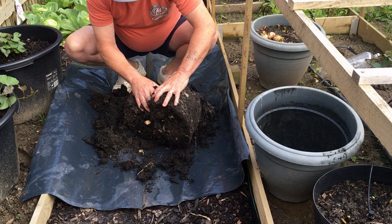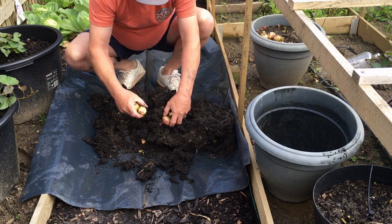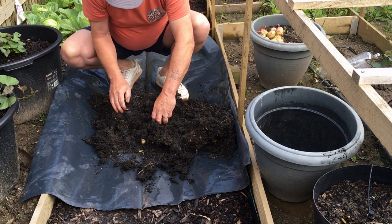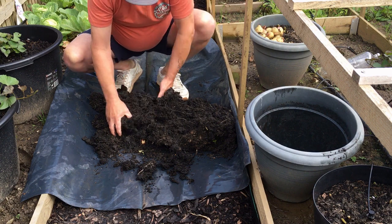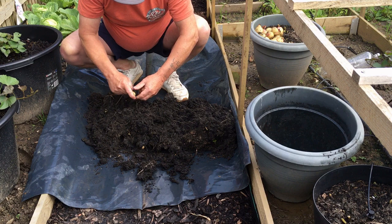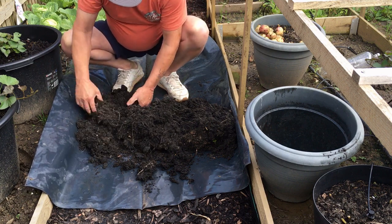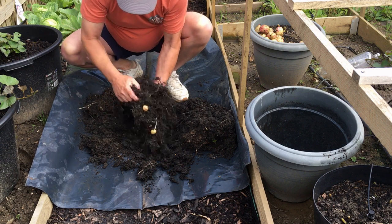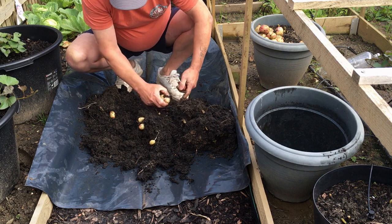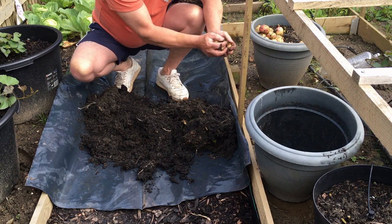They're definitely not Sipa Merah because they'd be purple. Yeah, these are King Edwards. These are King Edwards done in the Aldi compost - I can see the sand or the grit, whatever they put in it.